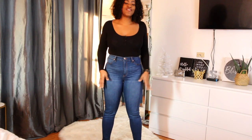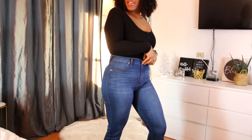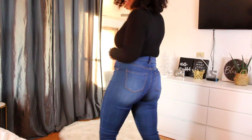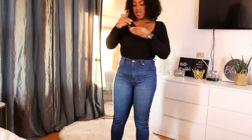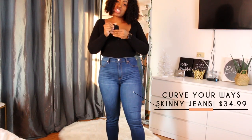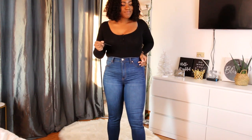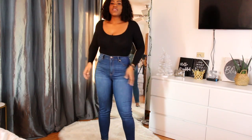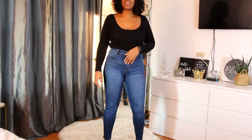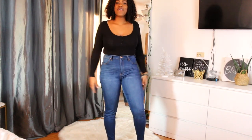I love these jeans — period. They fit like a glove; they look wonderful. They make you look like you got a little something going on, and I really don't, but these jeans I like them a lot. These are the Curb Your Weight Skinny Jeans in medium blue wash, and I got all of my jeans in a size 13. So far so good — I really, really like these. Fashion Nova did their thing and I'm just late to the train, as usual.